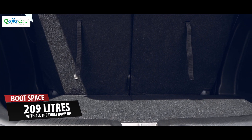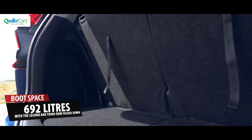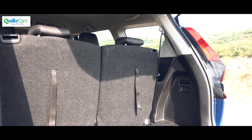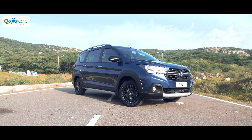The XL6 has a boot space of 209L with all three rows up and it increases to 692L with the second and third row folded down. The boot space on the Ertiga is also 209L with three rows up, however it jumps to 550L with the third row folded and 803L with the second and third row folded. The Ertiga then seems to be the more practical option than the XL6 in this aspect.